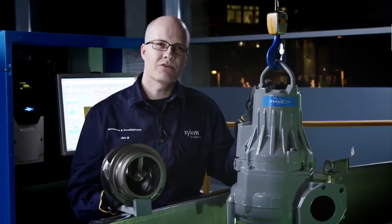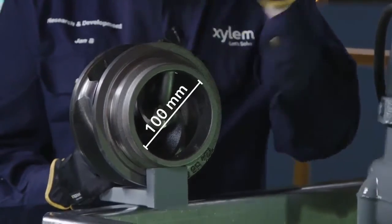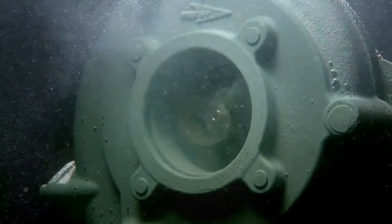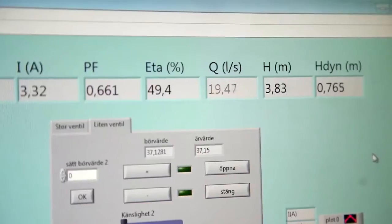We are now going to demonstrate the clog-free performance of this one and a half kilowatt N-3085 adaptive pump. This pump is equipped with exactly the same hydraulics as you see here. To save energy, the pump is running at the best efficiency point: 19 liters per second.